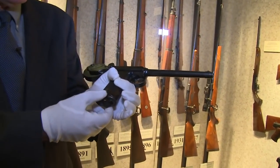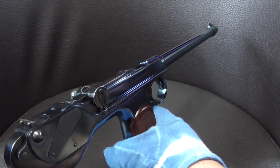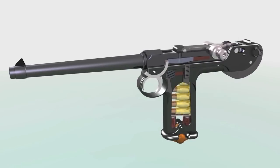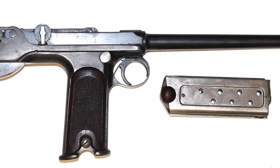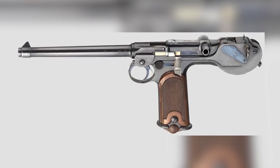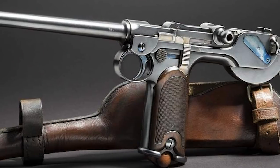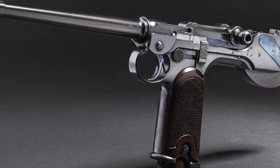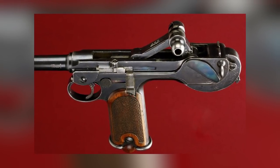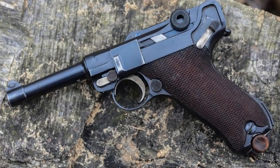This is the Borchardt C-93 pistol, designed by Hugo Borchardt, and was the very first mass-produced semi-automatic pistol in the world when it was created in 1893. Loosely based on the design of the Maxim Togglebolt, it was mass-produced in Germany with the belief that the German army would welcome it, but they passed on the design, and so production was halted after around 3,000 were made. The unorthodox design, with its near-vertical grip, proved to be difficult to hold comfortably, and the recoil when the weapon was fired was exceptionally powerful for its size. The first-ever Luger pistol was designed on the Borchardt C-93, but made improvements to these aspects.